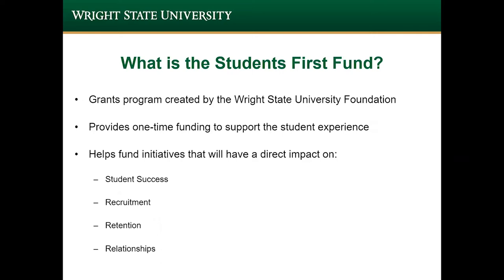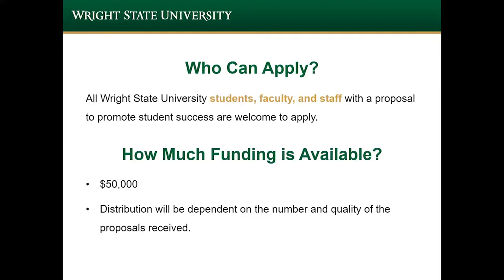Projects that can be tied to these initiatives will be considered for this one-time funding grant program. Applications will be considered from current students, faculty, and staff. The foundation provides a total of $50,000, and that amount will be shared among the projects the Grants Committee approves for funding.